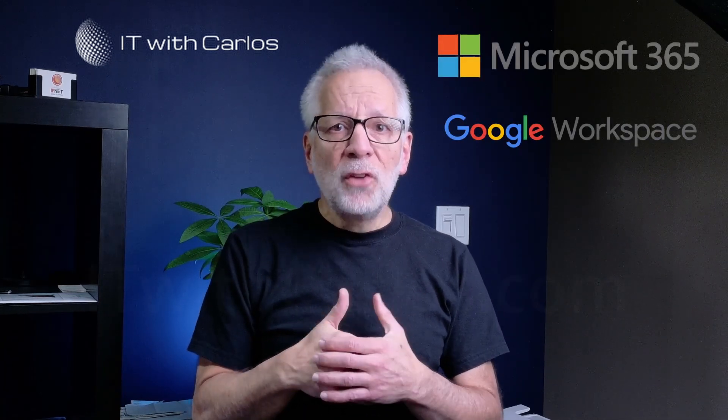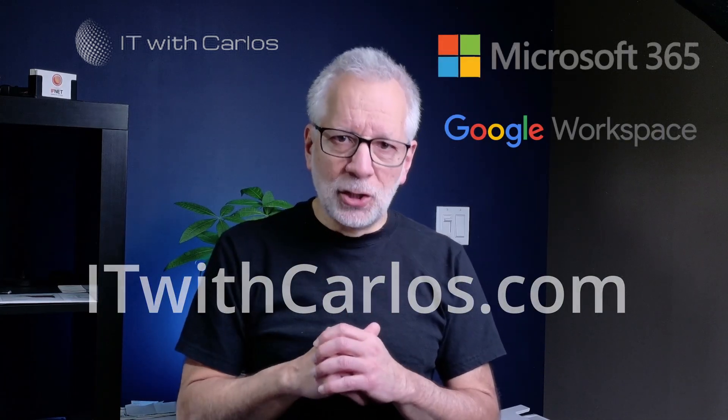My name is Carlos, and I help small businesses all over the world with Microsoft 365 and Google Workspace subscriptions. For more information, visit itwithcarlos.com. Let's jump in.